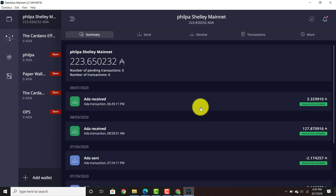I'm going to go ahead and open the wallet, and as you can see the rewards are there — 3.329910 ADA — and that's all there is to it. Everyone, redeem your rewards and then make sure you're staking.